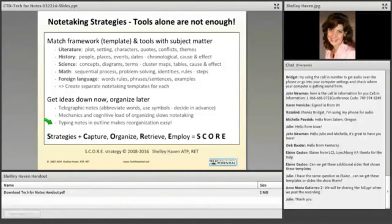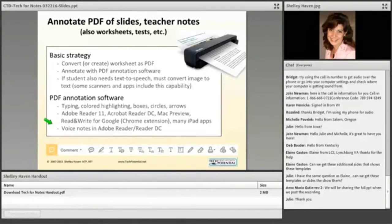If we add strategies to our core — capture, organize, retrieve, and employ — now we've got strategies plus those four components. That spells out SCORE.